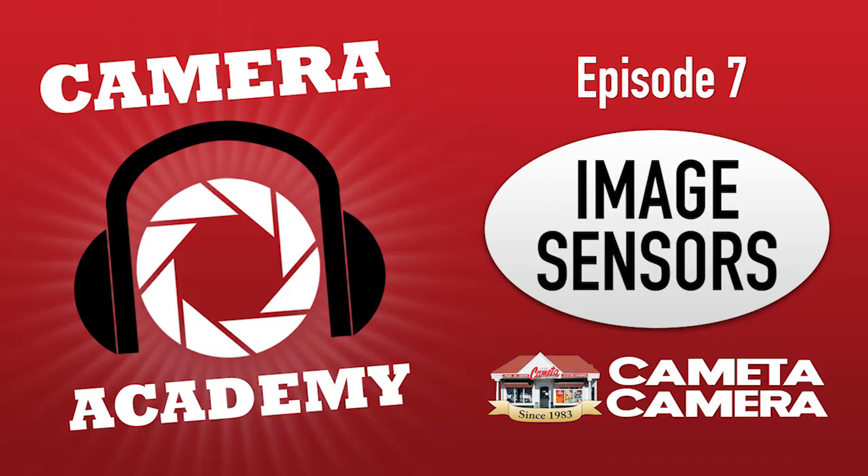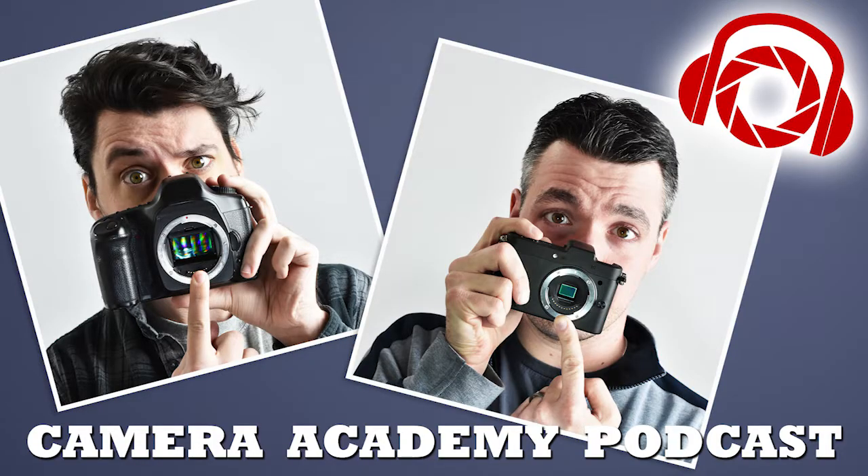With an APS-C you'll be sacrificing light collection ability because the pixels will be smaller. It won't be as powerful as a full frame camera. The crop sensor cameras are going to be cheaper and smaller, and they're not going to be as versatile. However, you can get great pictures with either format. They're also usually a little faster when firing because they have less data to export — that's why a lot of professional sports photographers and wildlife photographers will use a crop sensor camera.